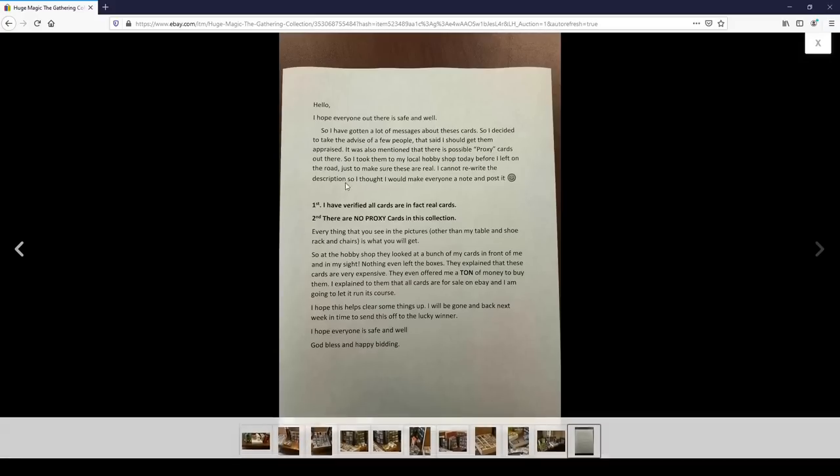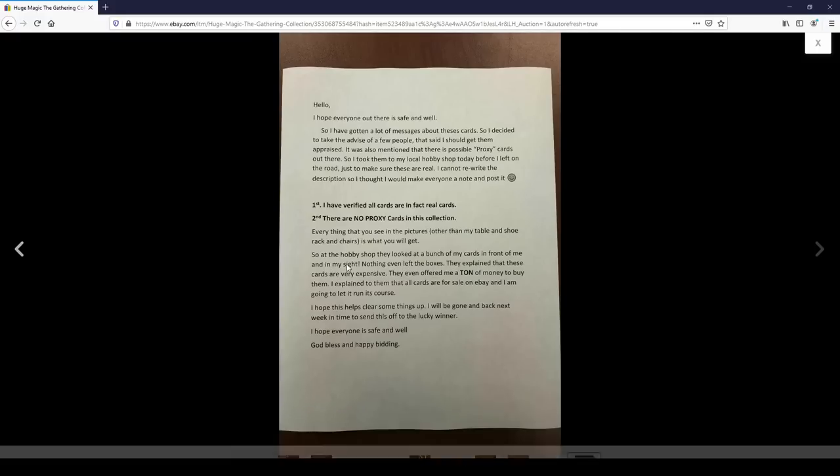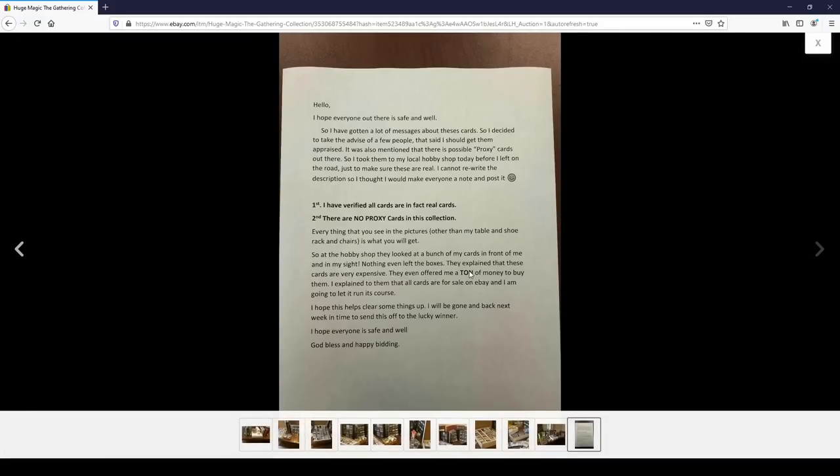So pretty quickly after this was posted, this guy thought to himself, 'I better respond to all these comments I'm getting about people asking whether these cards are real or fake.' Here it is, you can read it. It's totally legit because he took it down to the hobby shop. They looked at his cards, it was all on his site, nothing even left the boxes. They offered him a ton of money to buy them, but he explained the cards are for sale on eBay and he's going to let it run its course - he wants to see if he can get even more money than what he's being offered right this second. Cool story, bro.